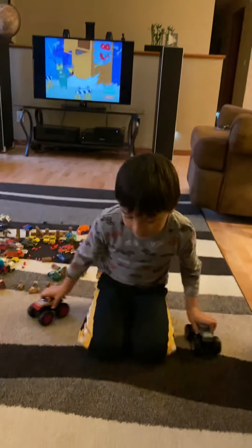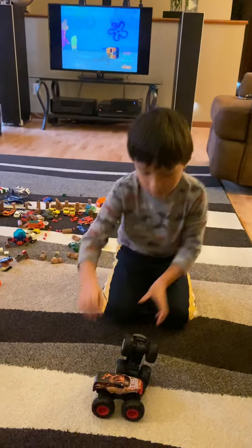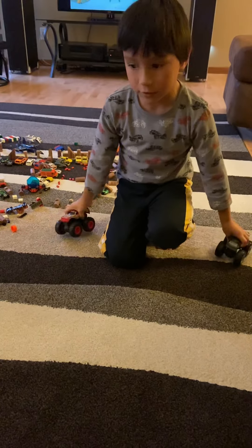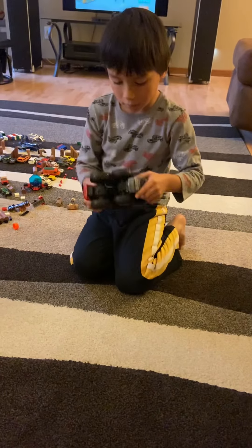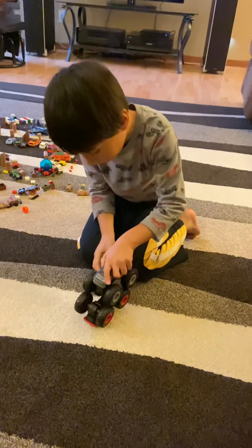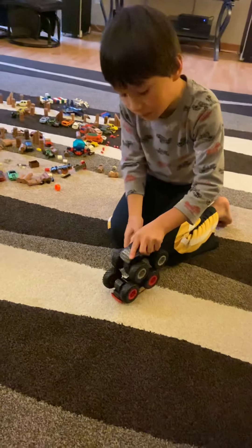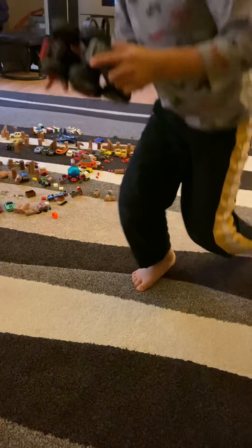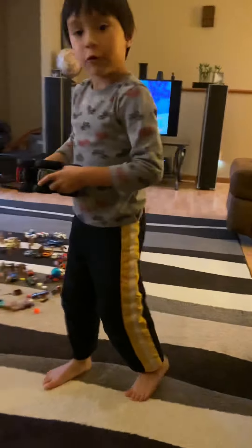They do this — awesome! And they can do this, and then they just spin them. It spins like a gear.